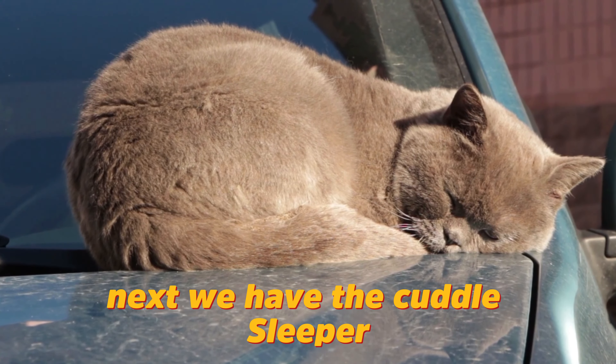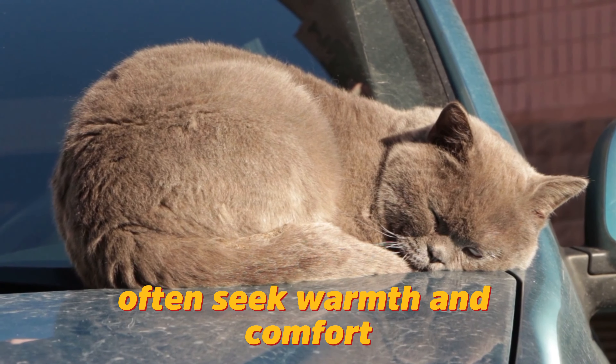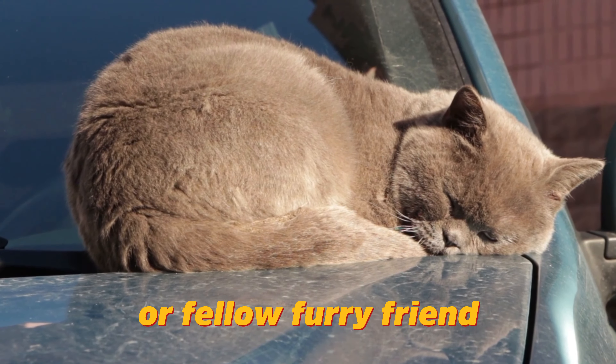Next, we have the cuddle sleeper. Cats who sleep in this position often seek warmth and comfort. They'll find a cozy nook or snuggle up against their favorite human or fellow furry friend.